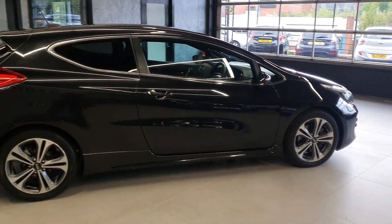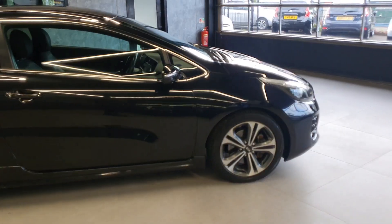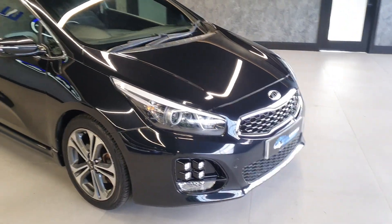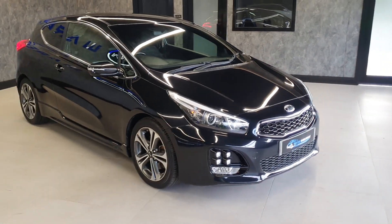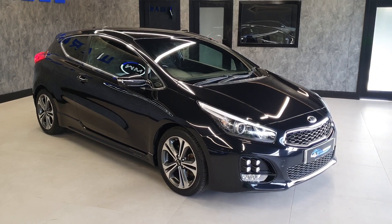The Pro Ceed is obviously the coupe, or the three-door hatch as some people like to call it, but don't be mistaken — it's still a very high specced Kia. Kia has generally come with good specification and this one is almost full spec, with almost every option from factory.